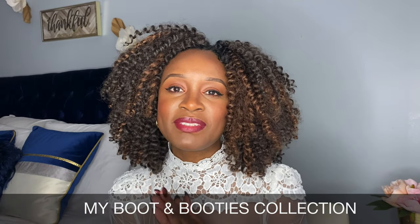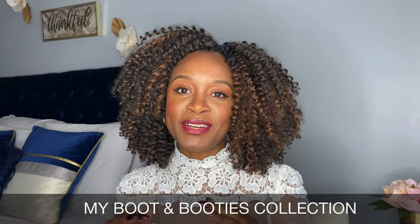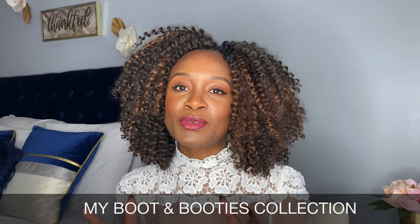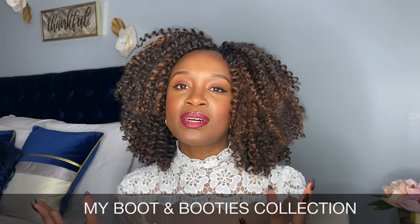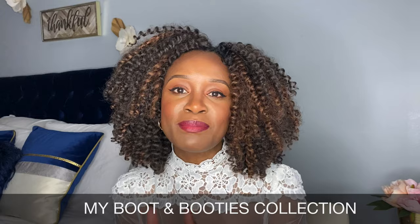Hey, what's up you guys? Welcome back to my channel. If this is your first time here, my name is Edwina and this is VersiColor Closet where we love all things colorful. In today's video, I wanted to show you guys all of the different boots that I have because when you're putting looks together, the accessories matter.